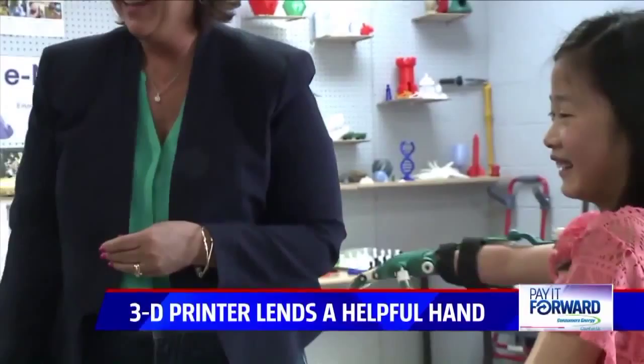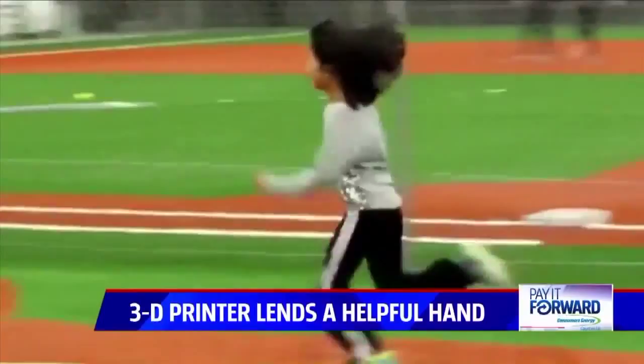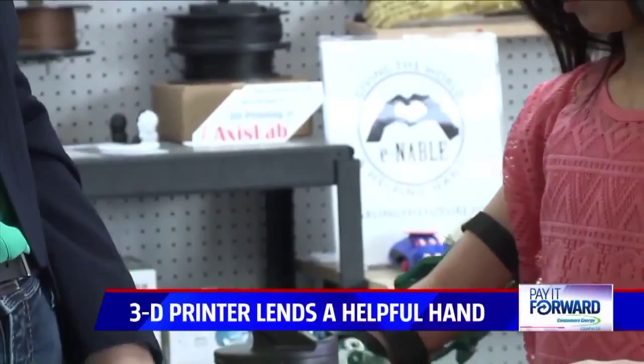When you first meet Sophia, you find she's like most third graders. She likes to play softball, play with her friends, and do P.E. in school. But Sophia, at just nine years old, has a very special story.